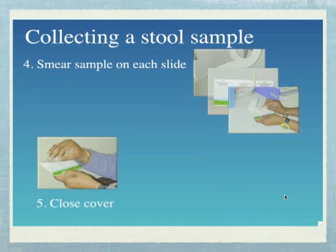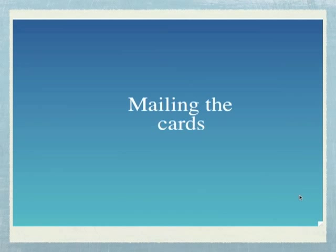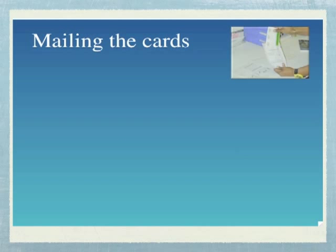Close the cover and store the cards in the envelope. Be sure to keep them away from bright light, heat, and any chemicals. Repeat these instructions for your next two bowel movements to complete the next two cards. You will use the flap marked 2 for your second bowel movement and the flap marked 3 for your third bowel movement. When all three samples are collected, mail the cards in the stamped mailing pouch included in your kit.